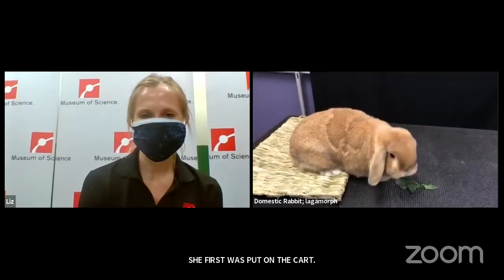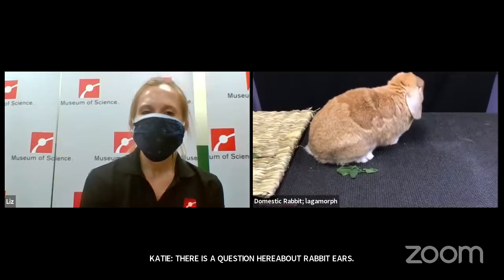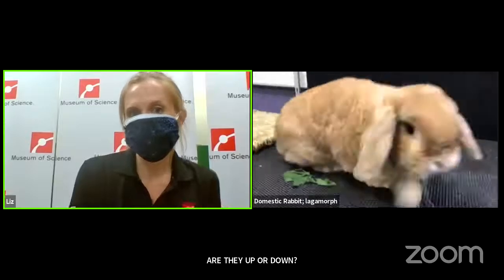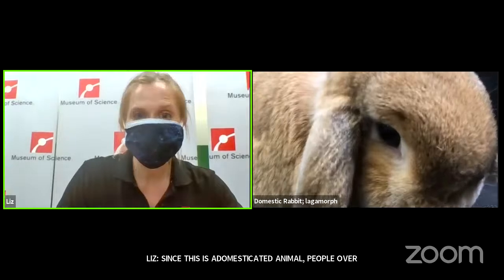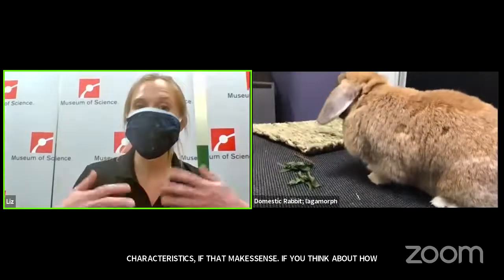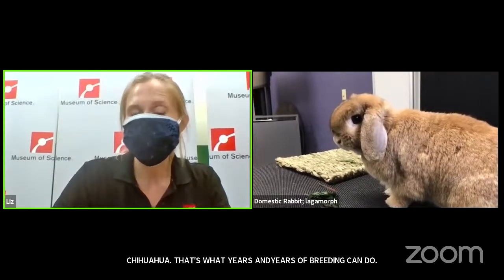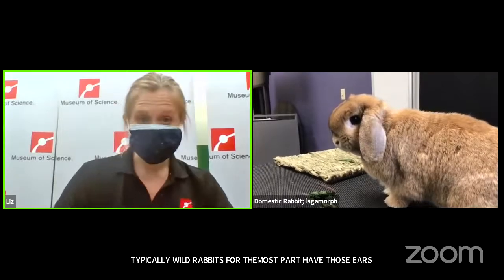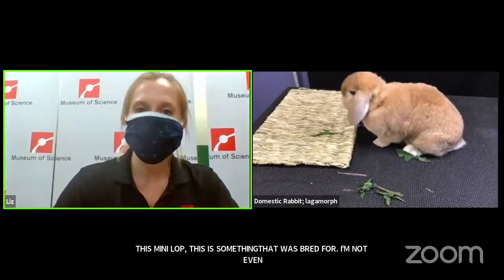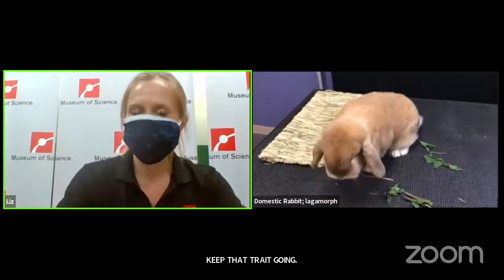There is a question about rabbits' ears — do some have ears that flop down and some that stick up, and why? Since this is a domesticated animal, people over thousands of years can breed for different physical characteristics. Think about how different all the kinds of dogs look — a Doberman, a German Shepherd, and a little Chihuahua. That's what years and years of breeding can do. Typically wild rabbits will have those ears straight up. The mini lop's drooping ears were something that was bred for — maybe just because someone thought it was cute and decided they wanted to keep that trait going.